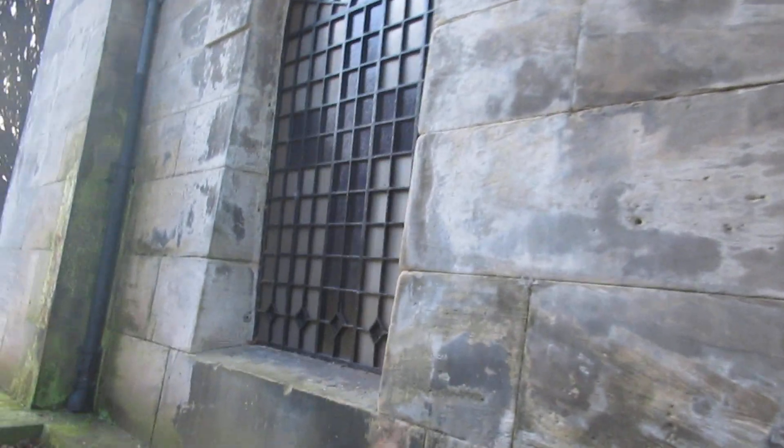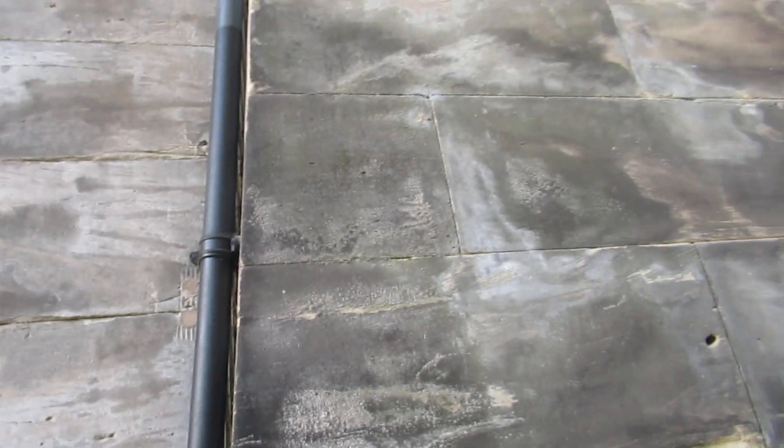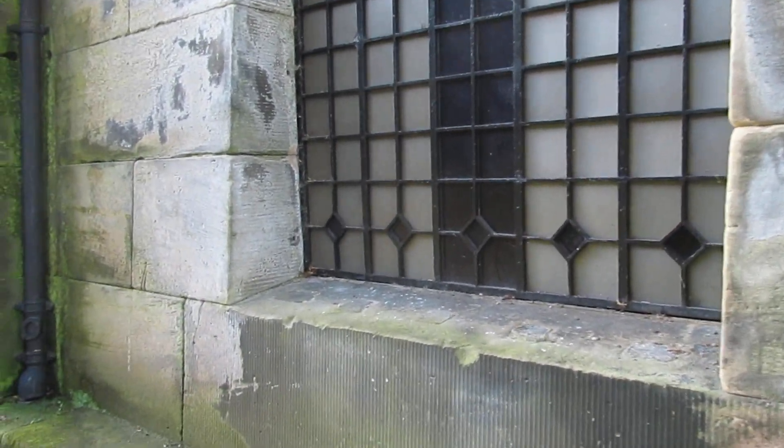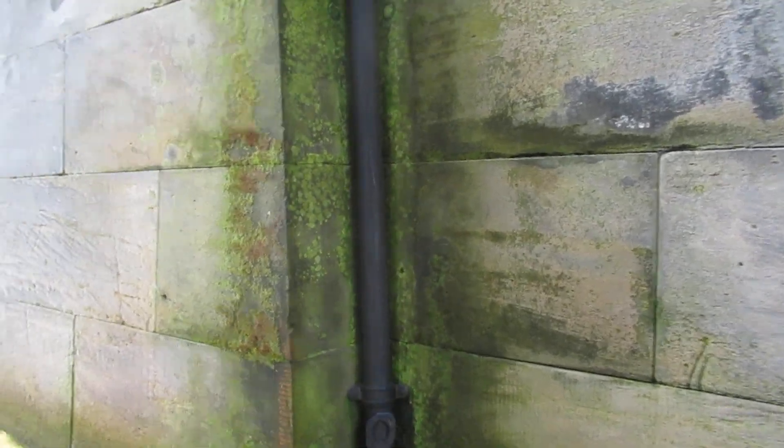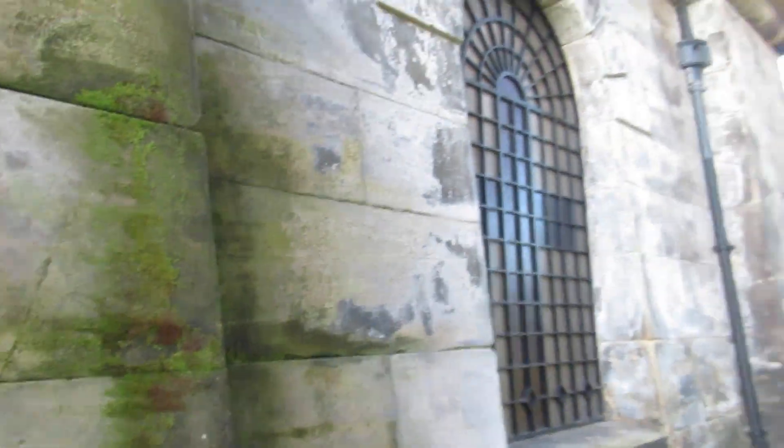Last time I heard this was all boarded up, so they've done some work on it. And I find it hard to believe, but it's the only Grade I listed building in Stoke-on-Trent. I did a video of that about 12 months ago, but that's what it says on the information about it.